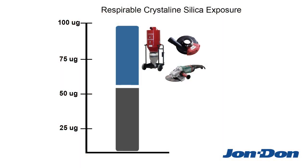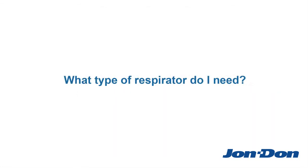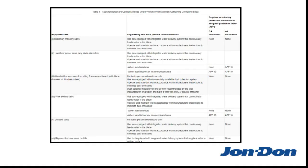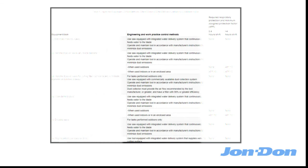When these types of engineering controls aren't enough to reduce workers' exposure below the permissible limit, then respiratory protection must be provided. Most businesses will follow the dust control methods listed on Table 1 of the Standard. Table 1 lists out several common construction activities that generate respirable crystalline silica, and the equipment and respiratory protection you need to minimize exposure.